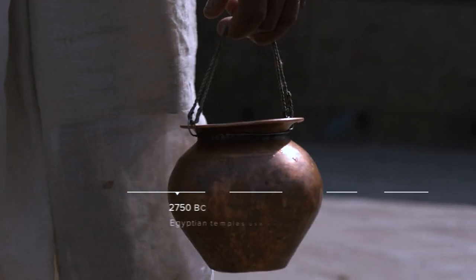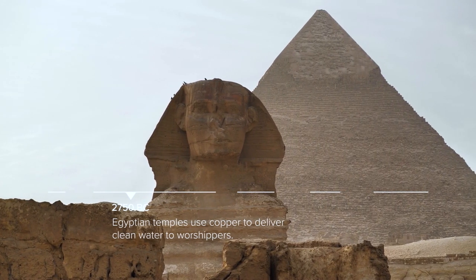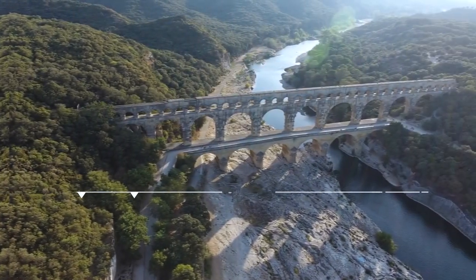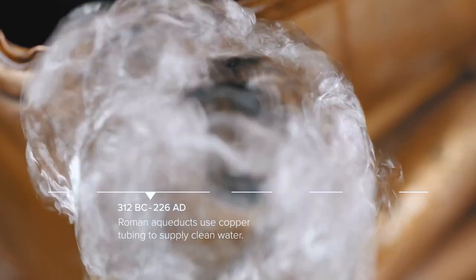Copper. It's been with us from the beginning. Thousands of years before we discovered viruses and bacteria, ancient civilizations recognized its unique antimicrobial properties.